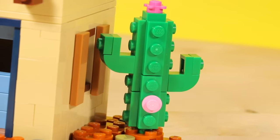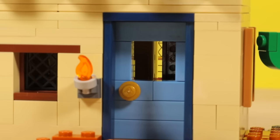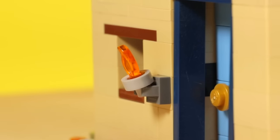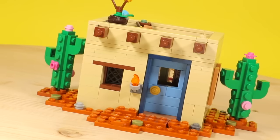This next build I'm about to show you is the opposite of modern. For this next build, let's go to Spicy Taco Land.